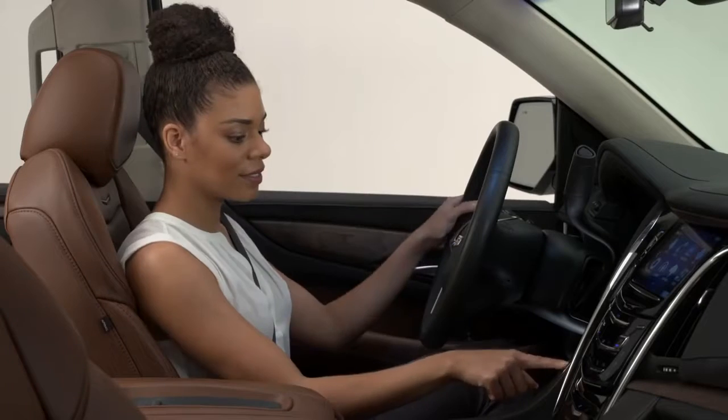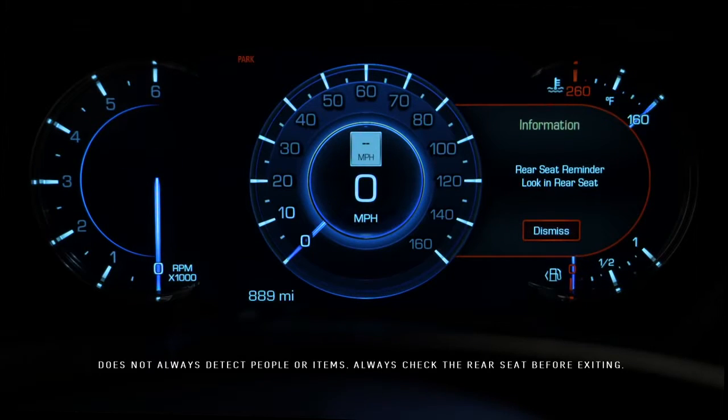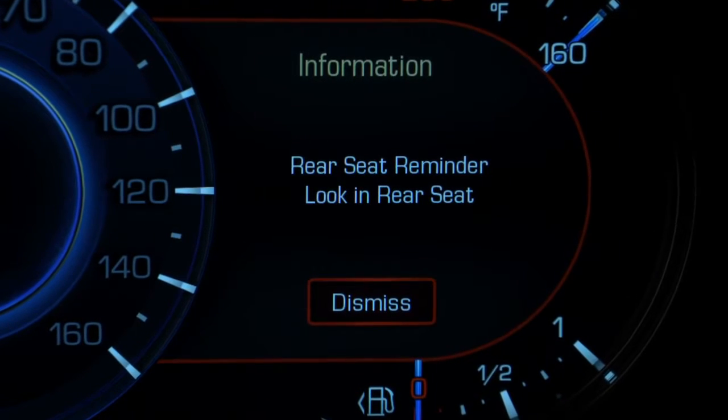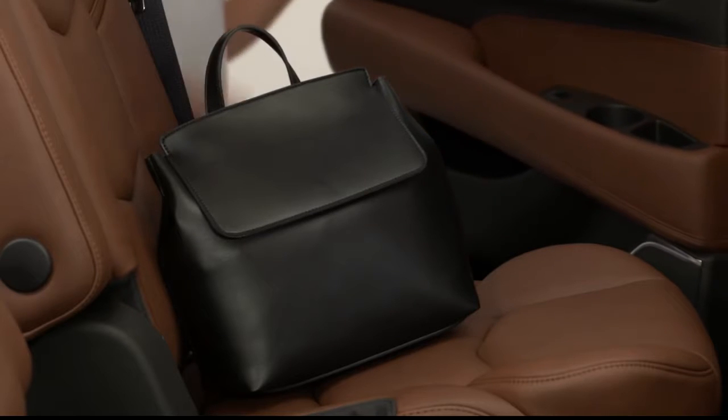When the engine is eventually turned off, an audible chime sounds five times and a Rear Seat Reminder message is displayed in the Driver Information Center, to help remind you to check the rear seat.